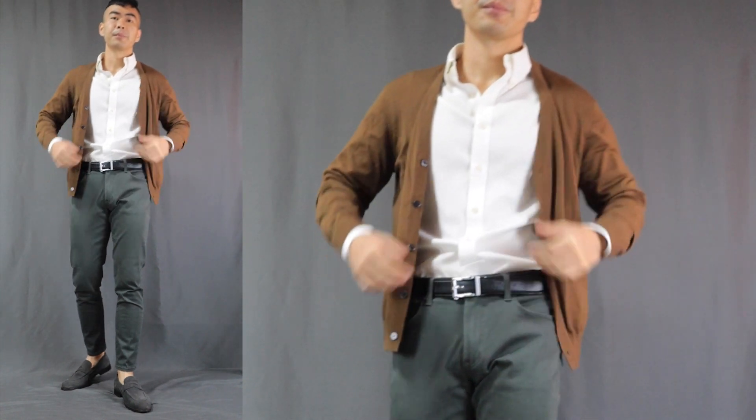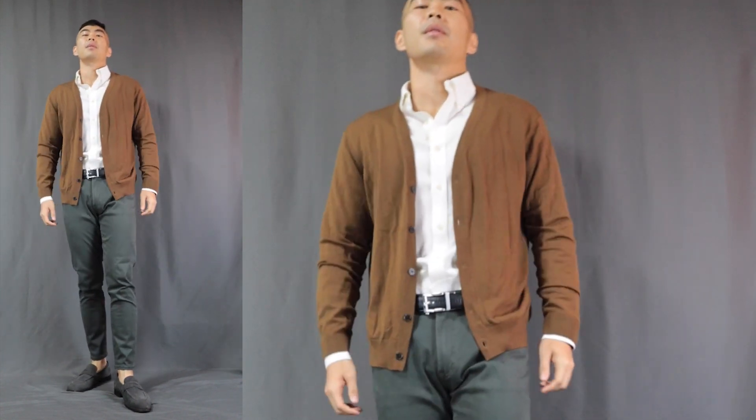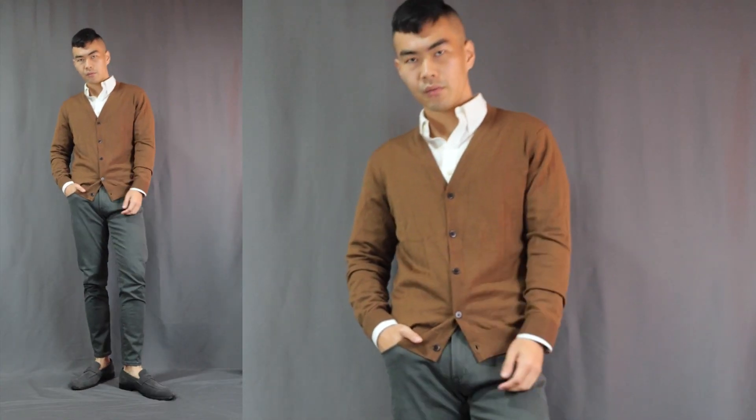Now before I go, a couple of bonus outfits. Bonus number one: instead of a blazer you can swap it out with a cardigan. Here I am rocking a brown cardigan — you can leave it unbuttoned or button it all the way up. This combination is just perfect. It turned out even better than I thought, because brown and green just work so well together.